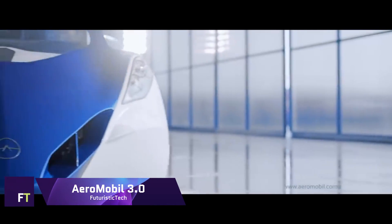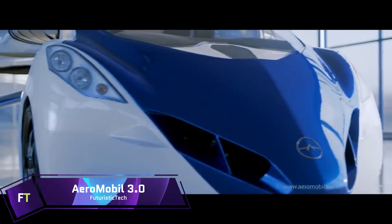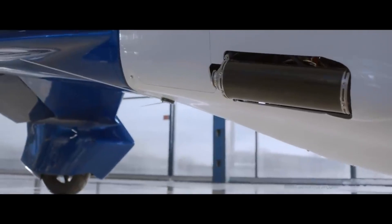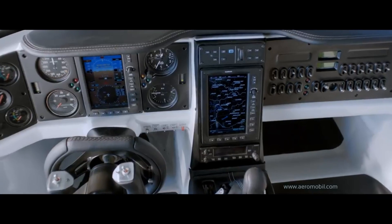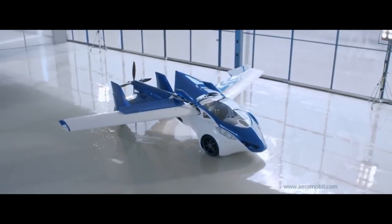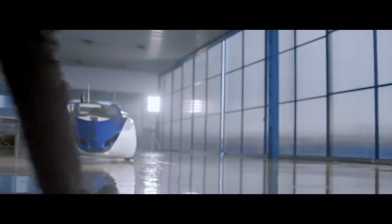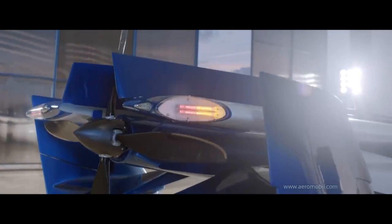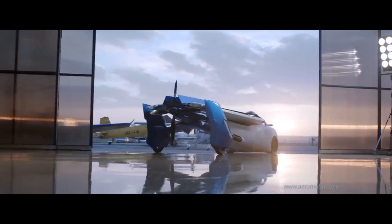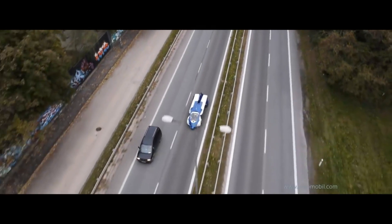AeroMobil 3.0: the AeroMobil 3.0 is a prototype of a flying car designed and constructed by the company AeroMobil, located in Slovakia. It was first introduced to the public in October 2014 and is capable of being utilized both on the ground and in the air. Every grass strip or paved area can be used for takeoff and landing. The vehicle is 6 meters long and 8.32 meters wide when the wings are open, and 2.24 meters wide when folded.